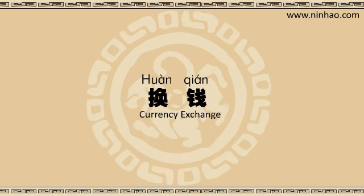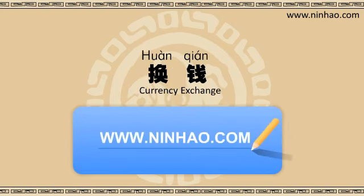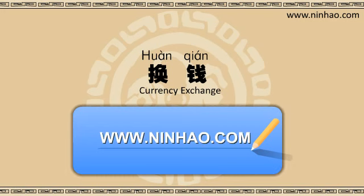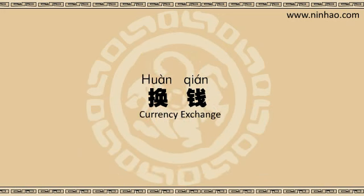Many big hotels offer this service, but most of the smaller Chinese hotels don't have a money exchange facility. If you find yourself in this kind of situation, you could try to use a credit card to withdraw cash from an ATM. But remember, you will have to pay a couple of fees. I don't like to pay high fees, so the best way is to go to the bank.